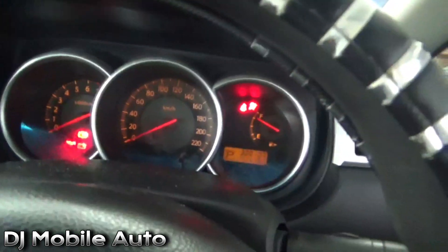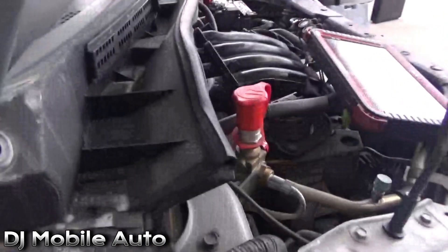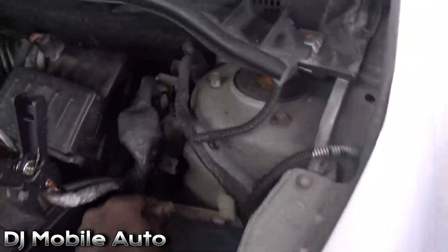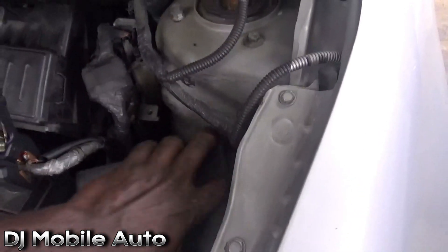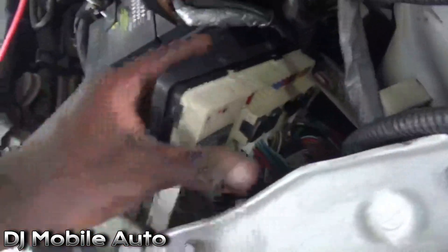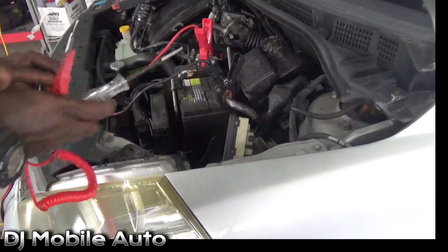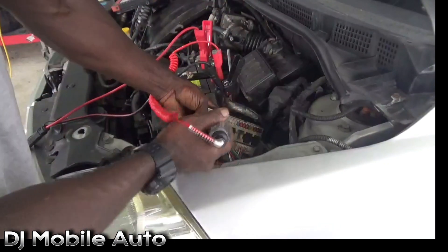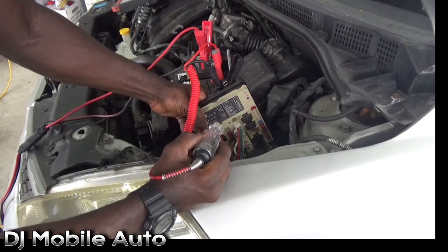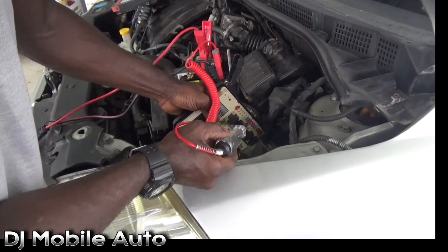I'm not seeing a check engine light, which lets me know something is definitely down with the system. The scan tool confirms the fans are running — all these are indicators we have a fault with the ECU. Let's open the IPM box and see if we have power or if the fuse popped again. Key on, engine off, test light on battery negative — I'm going to check all the fuses to see what's working. The 20-amp fuse is the ECU fuse.